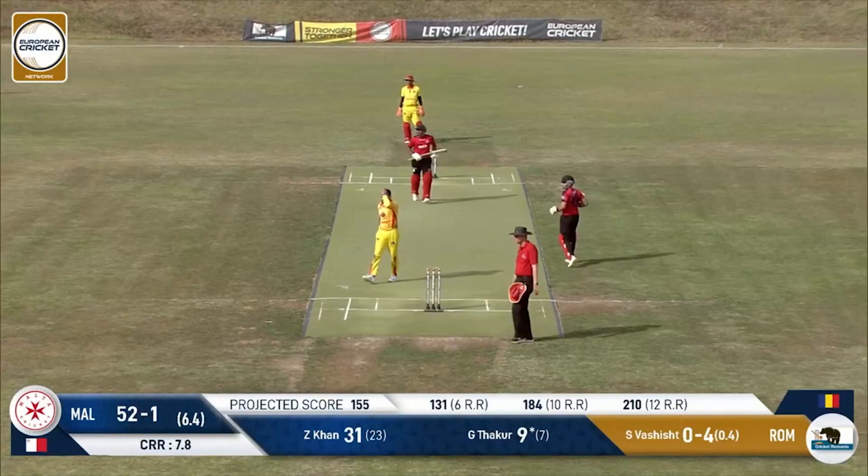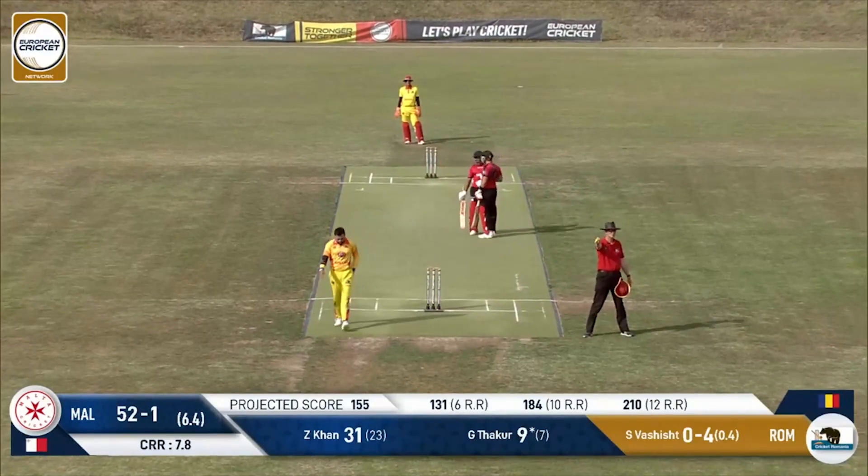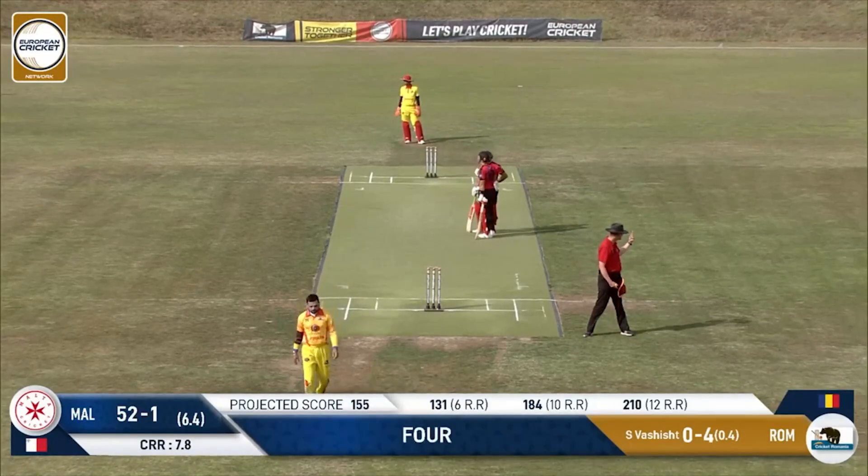This one is struck hard — struck firmly. Has it split the fielders? It looks like it has, and it's gone the distance for four. There's umpire David French — one of the better-looking boundary signals.